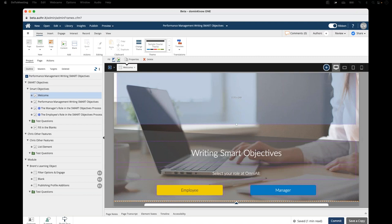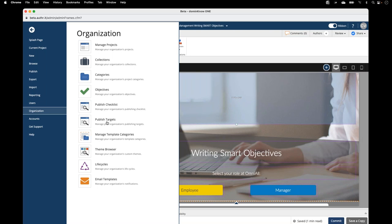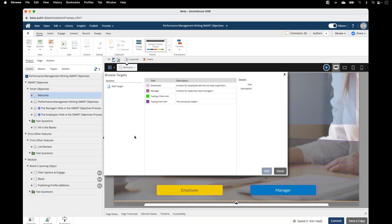Probably the headline feature of this release is a brand new feature called publishing targets. What it lets you do is identify content in a project for different audiences. You can assign a target to an element on a page, to a page itself, a learning object, or a module. At publish time, you can identify which of those audiences you want to be targeting in the published package. Under the application menu, under organization, there's a new item called published targets. This is where you set up published targets for different audiences.